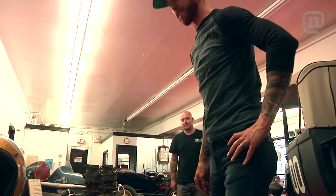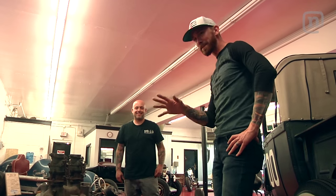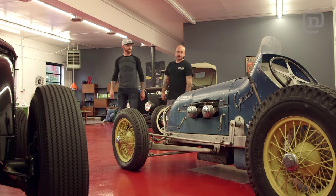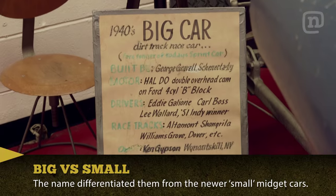I can't even imagine strapping myself and straddling a diff behind a drag car like this. They don't ever break. Seems a little sketchy. Now you'll be fine, we'll put you in it. This is a big car — it's like a late 40s dirt sprint car. Looks pretty small to me. Yeah, back then this was considered a big car.